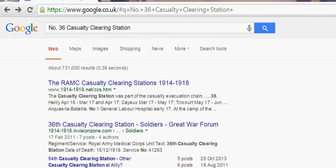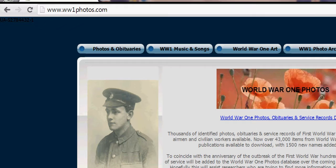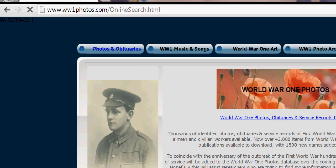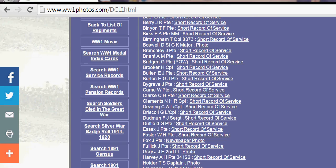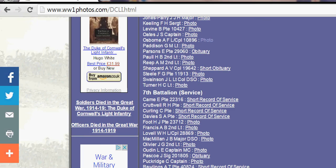The next thing I would do is visit this really good website called World War One Photos, which I found by chance one day. You can go to photos and obituaries and if you know their regiment — which we already do — you can search there. It's got all the people for whom they have a photo or an obituary. Let's search Osborne — and there he comes up.